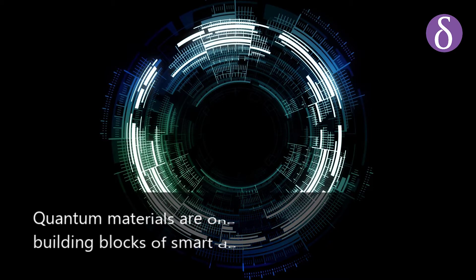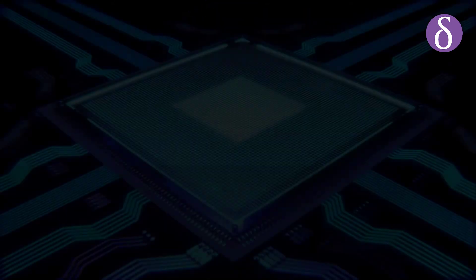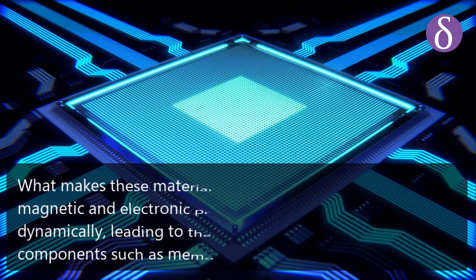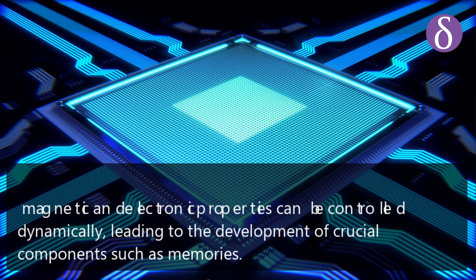Quantum materials are one of the most important building blocks of smart devices of the future. What makes these materials interesting is that their magnetic and electronic properties can be controlled dynamically, leading to the development of crucial components such as memories.